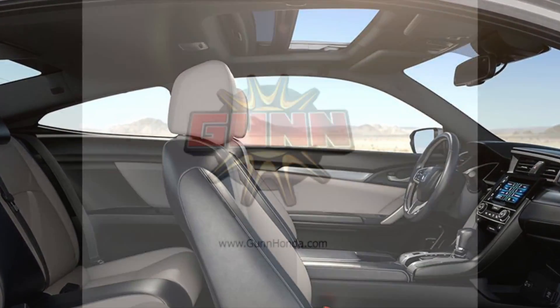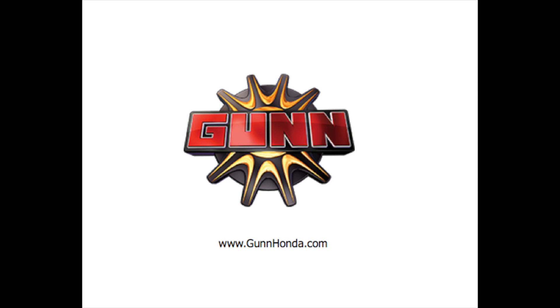This sporty sedan turns heads! Stop by Gun Honda today to take it for a spin!